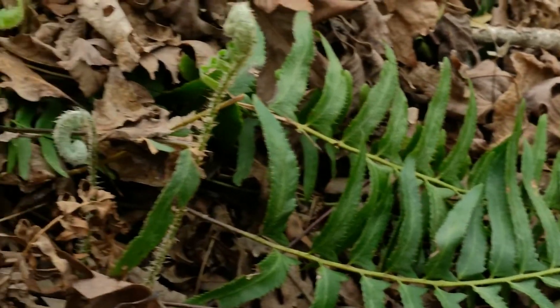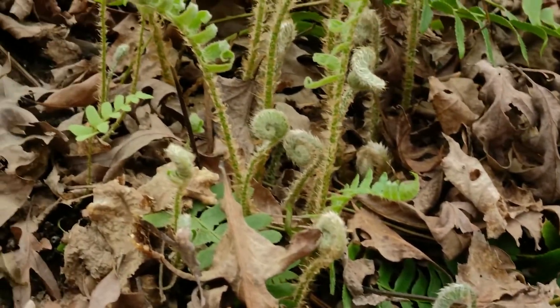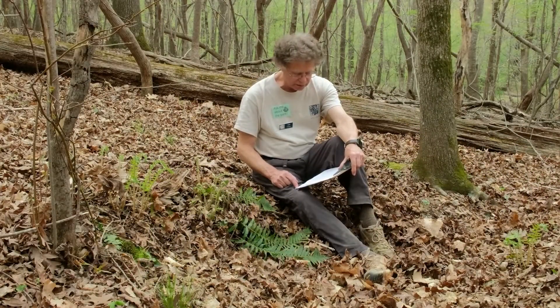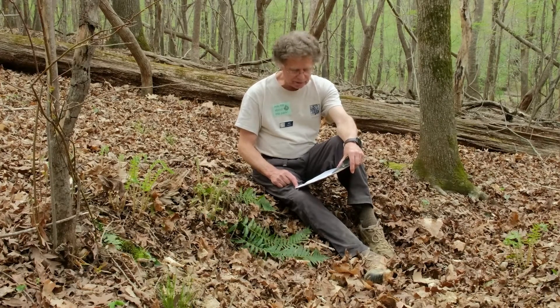Christmas fern is a non-flowering vascular plant, reproducing via microscopic spores released to the wind. But what it lacks in showy flowers, it more than makes up in its display of elegant green foliage in all seasons. Thank you.